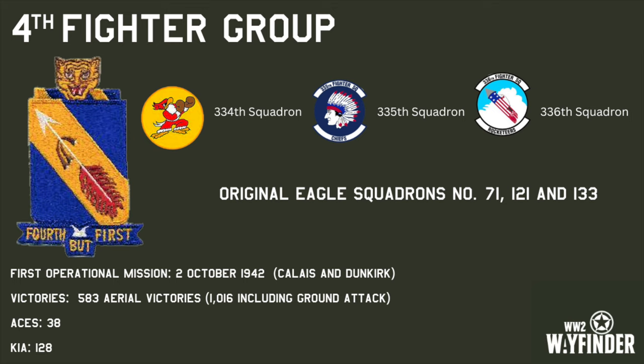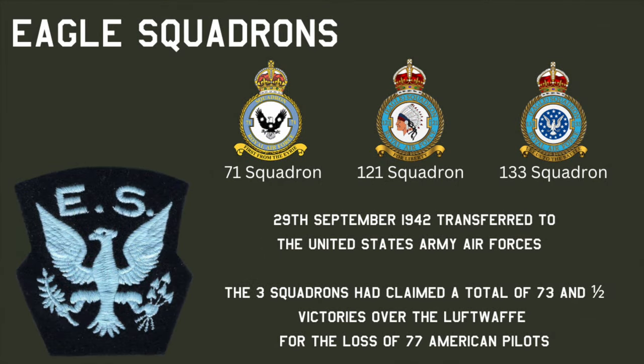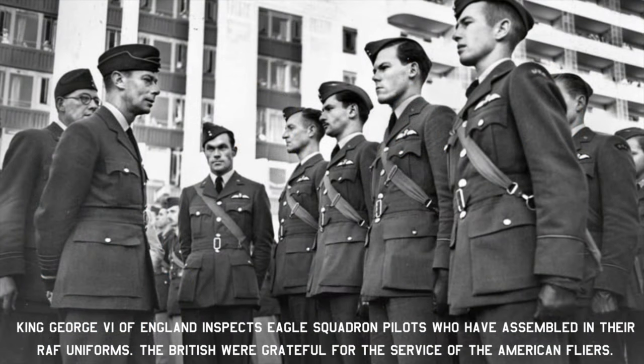Issued the same day, Special Order No. 46, also from the Headquarters 8th Fighter Command, appointed Colonel Edward W. Anderson as the commanding officer and assigned Eugene E. Grunow the post of Group Adjutant. On the 29th of September 1942, the three Eagle Squadrons were transferred to the United States Army Air Forces. By this time, the three squadrons had claimed a total of 73 and a half victories over the Luftwaffe for the loss of 77 American pilots. The official ceremony would take place at the new home of the Eagle Squadrons, RAF Debden.